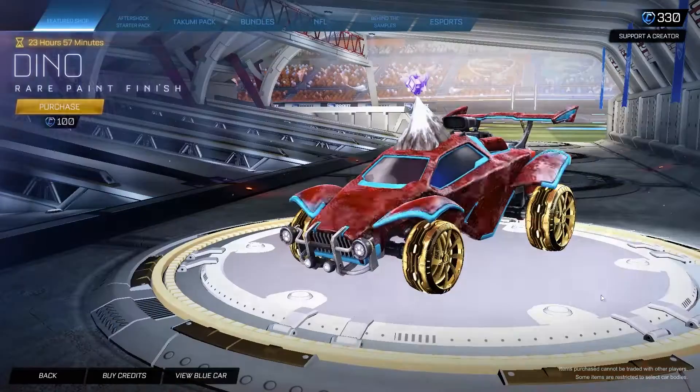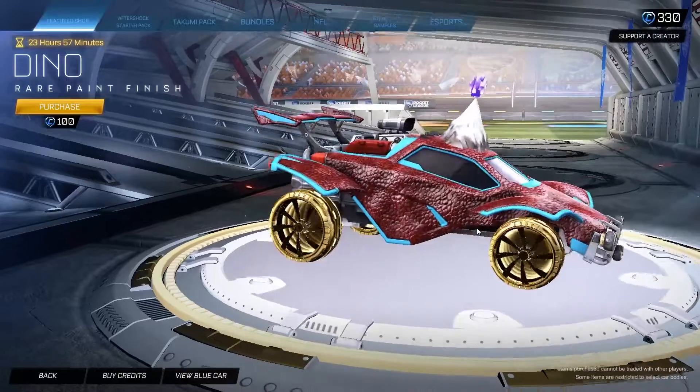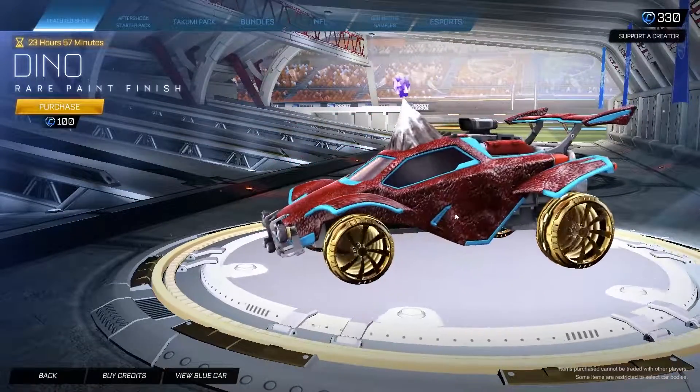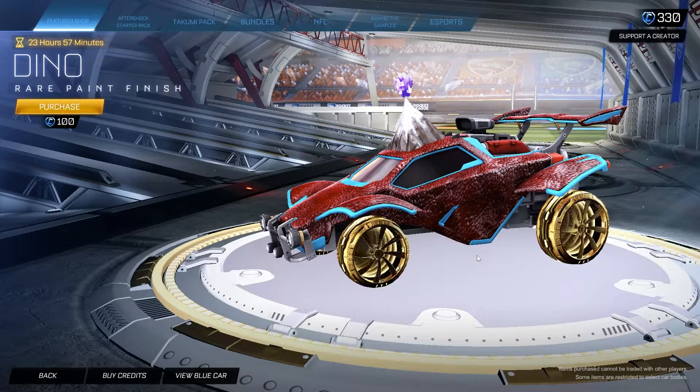Lastly we have the Dino paint finish for 100 credits. Paint finishes are not worth 100 credits, so if you want the Dino one that badly I would say probably trade for it — you can probably pick it up for like 10 credits max.